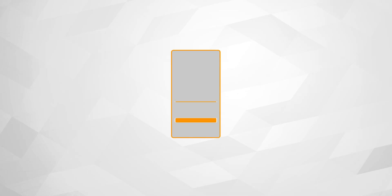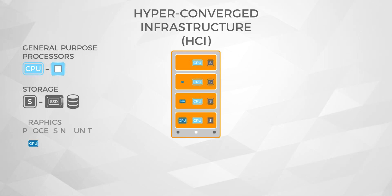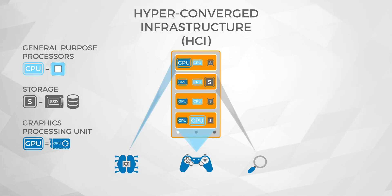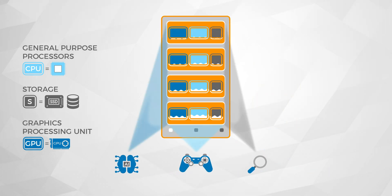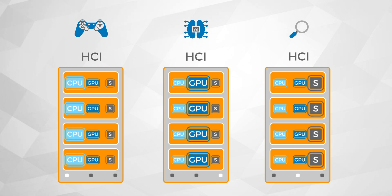Scale-up or scale-out hyper-converged infrastructure uses a server with a fixed ratio of compute, DRAM, storage, and/or GPU inside the same physical server as a basic building block. But workloads deployed in data centers have disproportionate need for resources — either you design a physical server for the superset of all workloads, which results in underutilization of resources, or you build multiple variants of workload-specific servers, which are harder to design and manage.